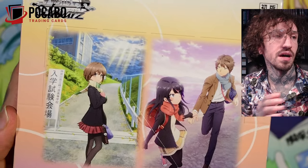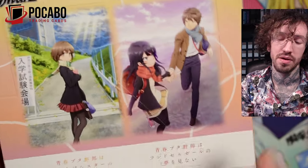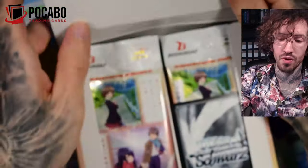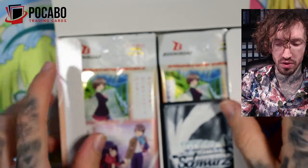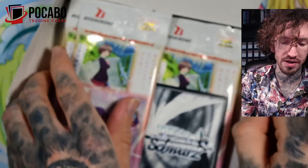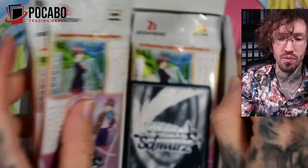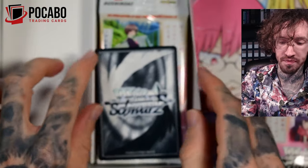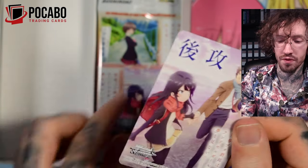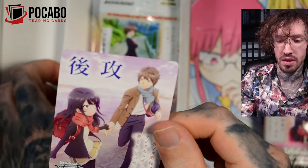I did ask in one of my YouTube polls recently what you want to see more, and quite a lot of people suggested Weissschwarz, so I decided to focus a little bit more on Weissschwarz from time to time. And we get a box topper — I don't know if there's always one like this.